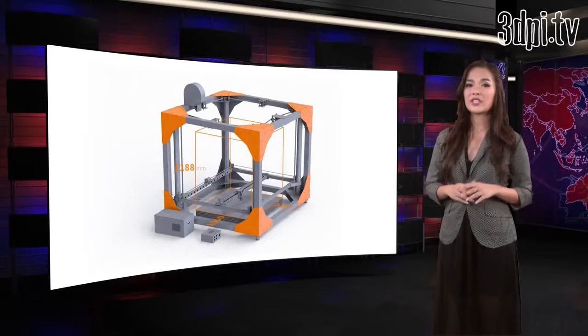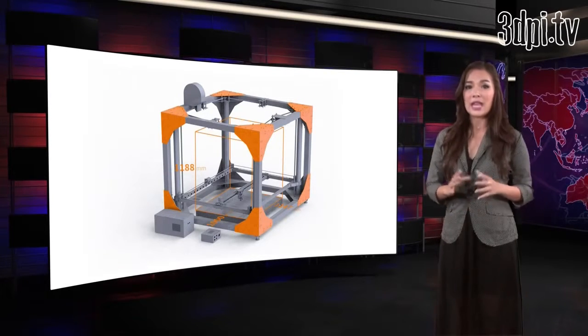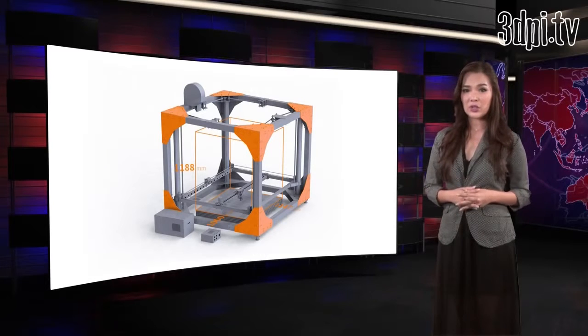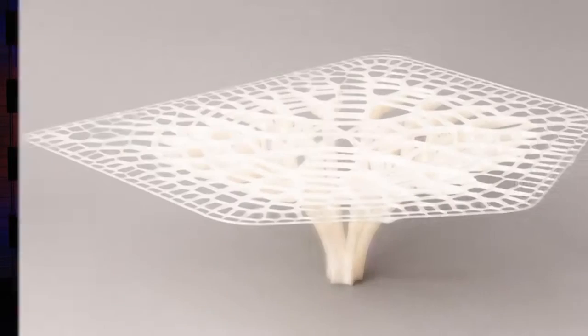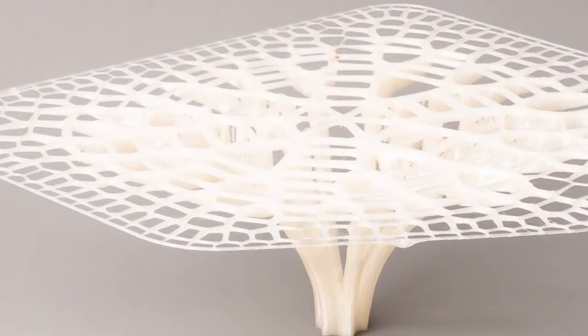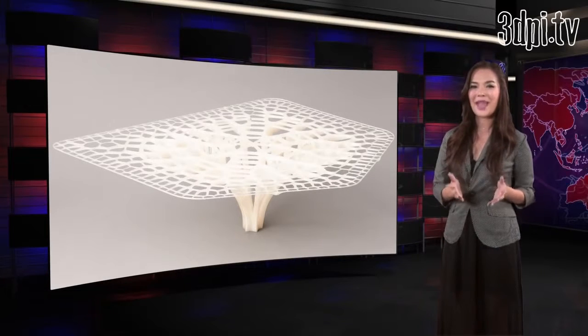With Big Rep's impressive build volume and a price tag of $39,000, it is meant as a tool for professionals and creators seeking a cost-effective system, able to produce full-scale build volume objects. The price is much lower than any other industrial 3D printer with a comparable size build volume, but that does not necessarily mean sacrificing resolution, with a maximum performance of 100 micron.